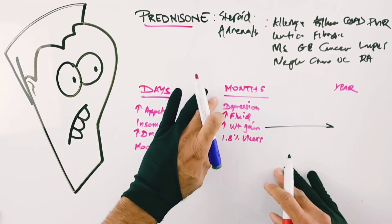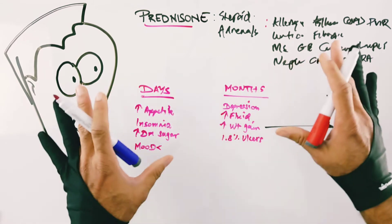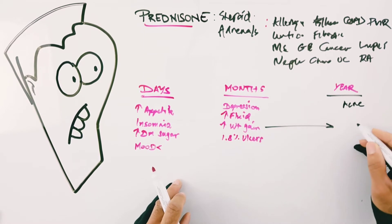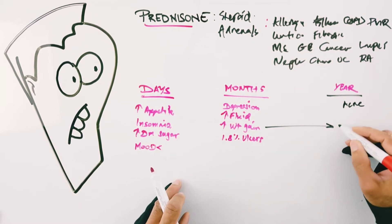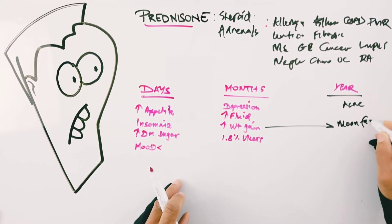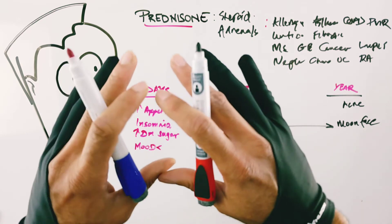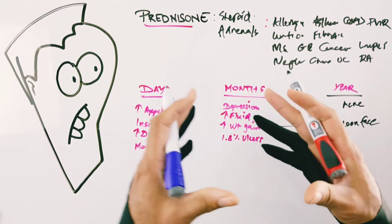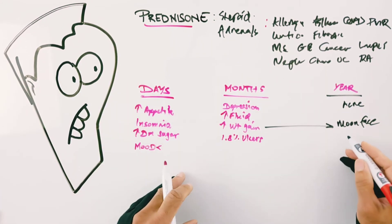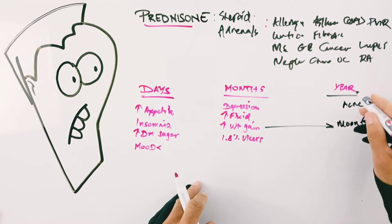Now for long-term use — a year or longer. One thing you'll notice in some people is acne. Because of the weight gain and fluid retention over time, you get something called moon face: a rounded face where features like cheekbones are washed out due to ballooning from both fatty deposition and fluid retention over a long period.